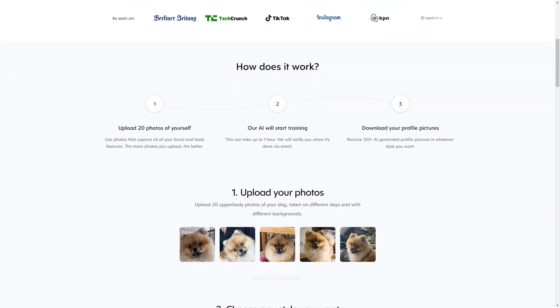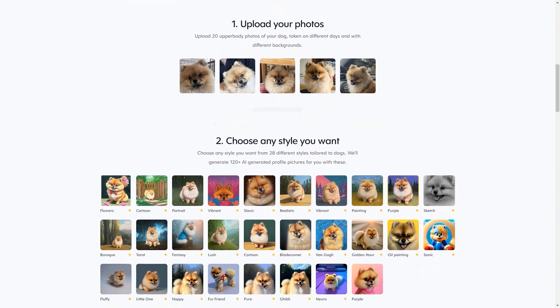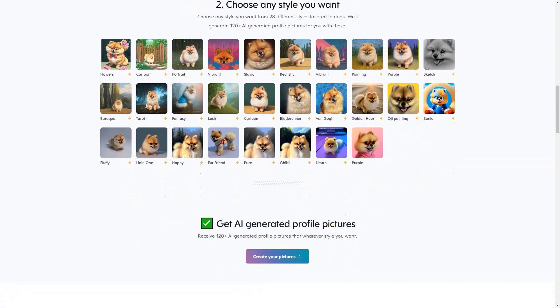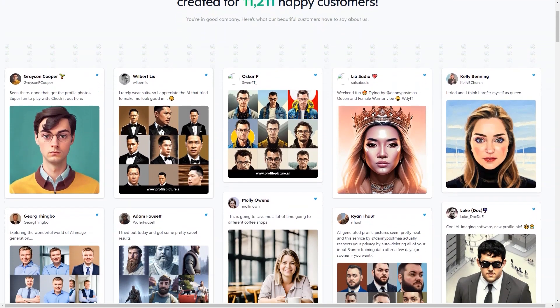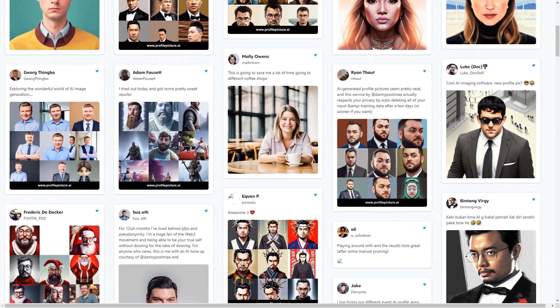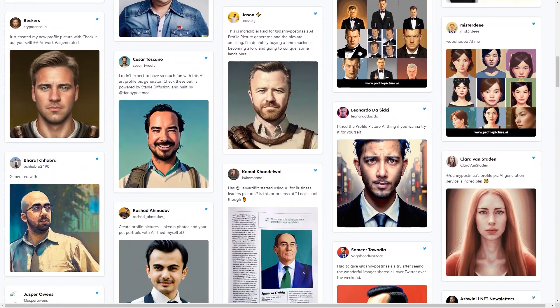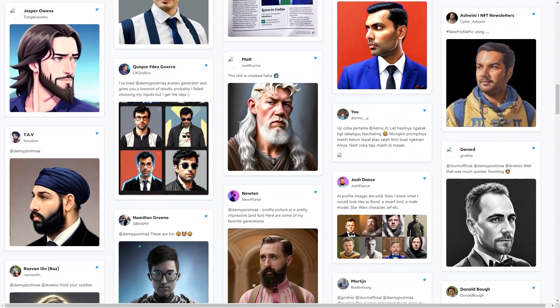Danny Postman is passionate about helping people create profile images that truly represent who they are. The company does not store your data or sell it to third parties — the data is securely stored in the United States by trusted partners. Payment is quick and secure, and you can create invoices after purchase. Once you've completed your profile image, you can use it any way you like, whether to stand out on social media, make a great first impression, or just have some fun.